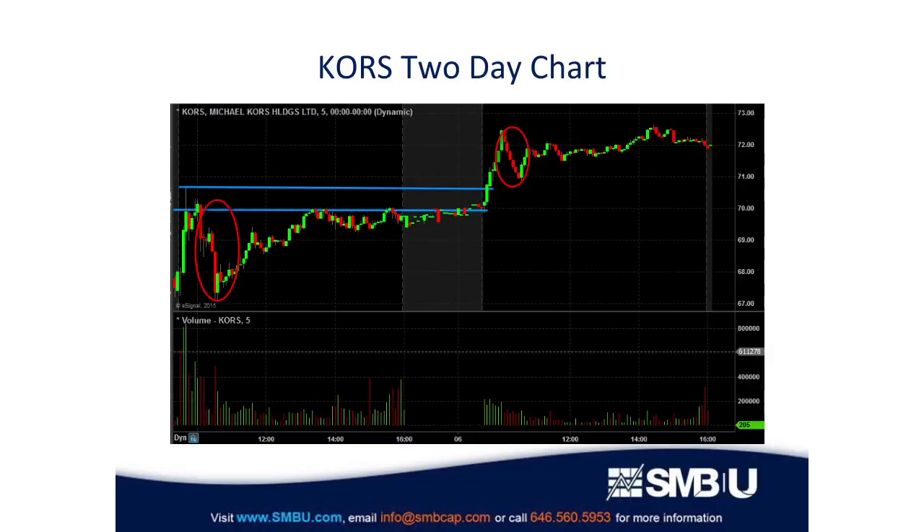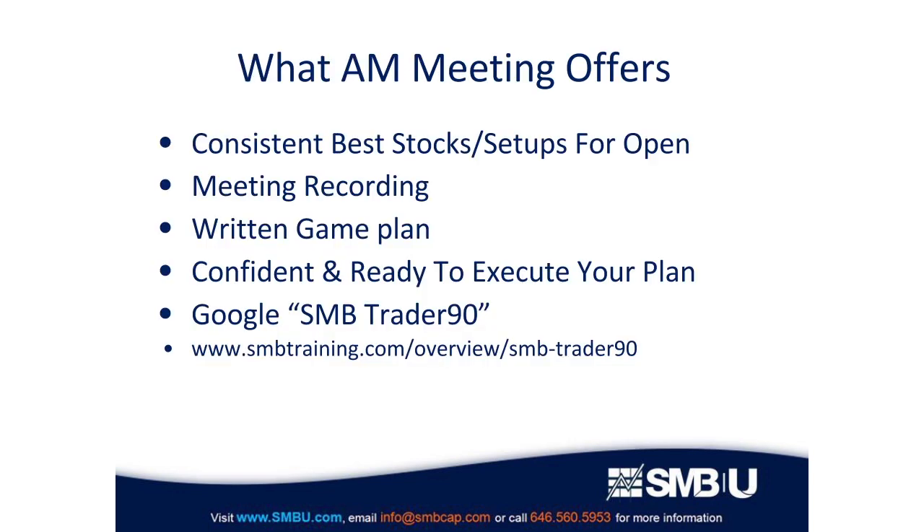For swing traders and position traders, I want to share the two-day price action. On day one, you can see that opening drive up to about 70 dollars a share followed by a pretty deep pullback. On the next day, what we want to see is a shallow pullback, getting back above the prior day's support area, and then eventually trending up and closing strong. When we see that, this becomes a really nice longer-term trade. Hopefully you learned something — thanks for joining us.